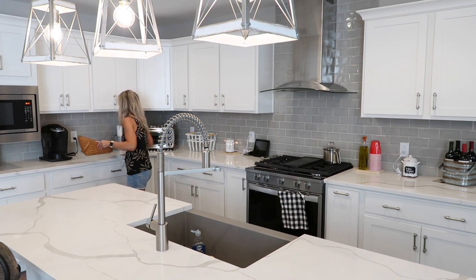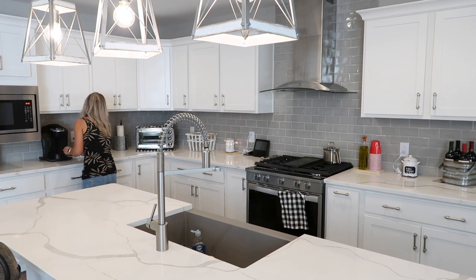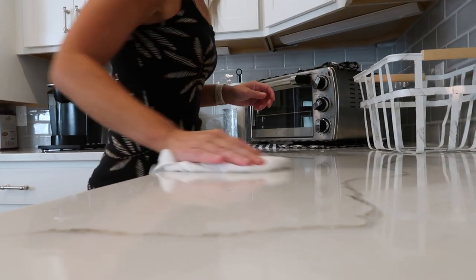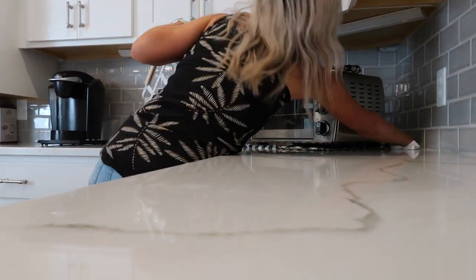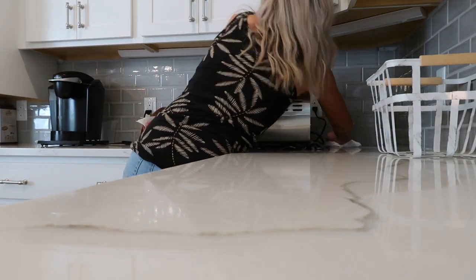If you're wondering what I'm using to wipe down the countertops, it's just my DIY cleaner of one part rubbing alcohol, one part water, and a fingernail size of Dawn dish soap. Try it out — I promise you will love it.